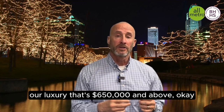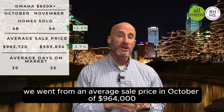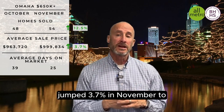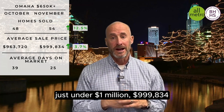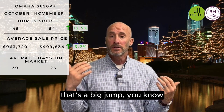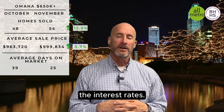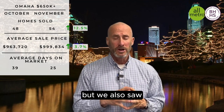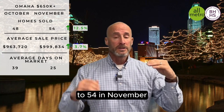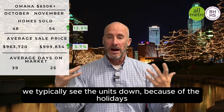That's our move-up. Then we've got our luxury segment — that's $650,000 and above. We had some bigger ones here. We went from an average sale price in October of $964,000, basically, and it jumped 3.7% in November to just under $999,834. That's a big jump when you talk about that upper-end price point. Our upper end usually isn't as affected by interest rates. We also saw our units increase — from 48 in October to 54 in November. Normally from October to November we typically see units down because of the holidays.